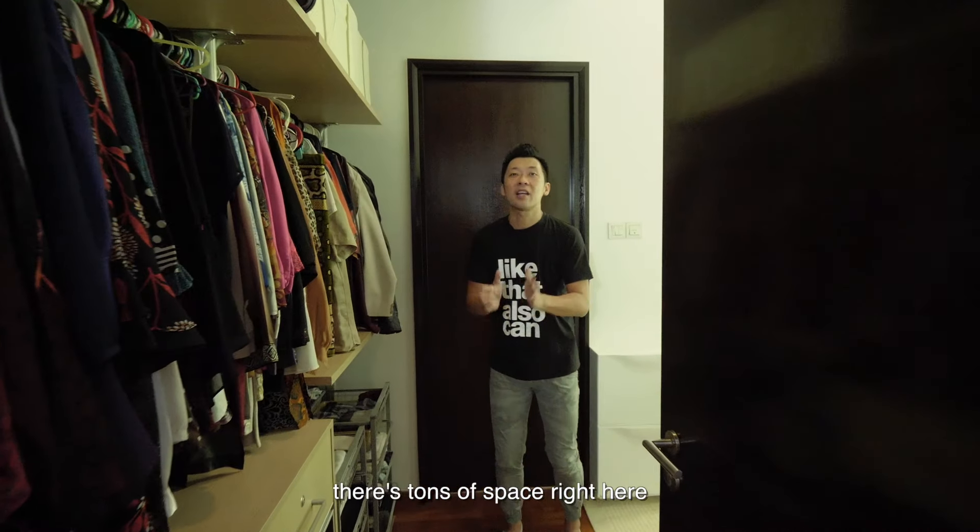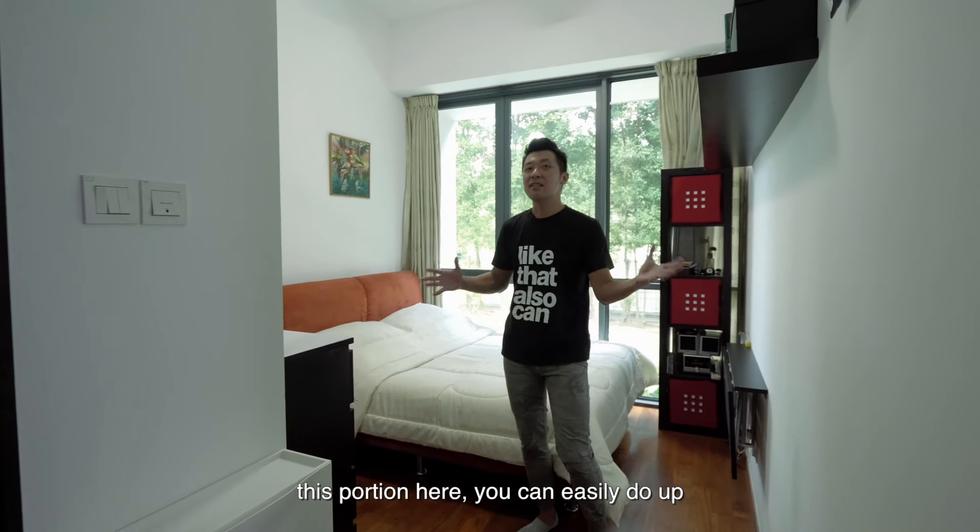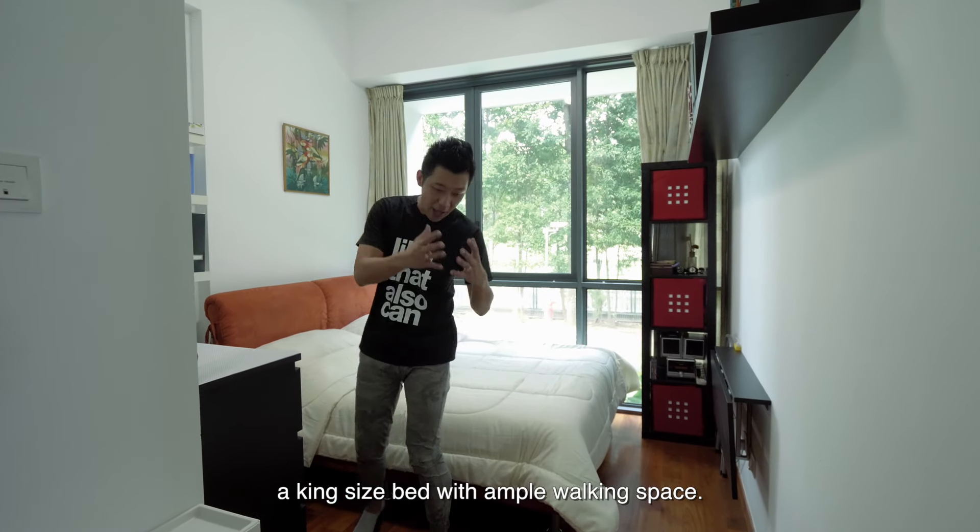For the master bedroom, there's tons of space for your wardrobe area, and in this portion here, you can easily fit a king-size bed with ample walking space.